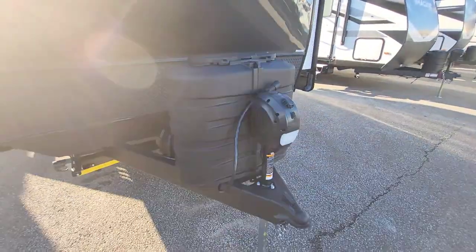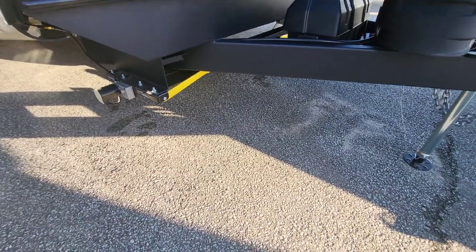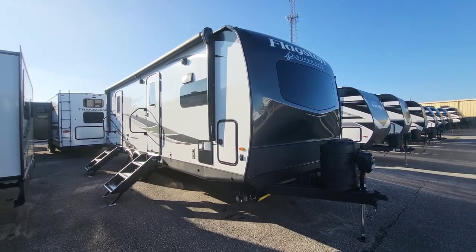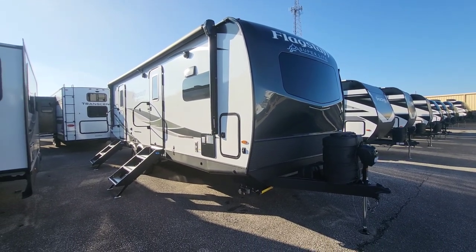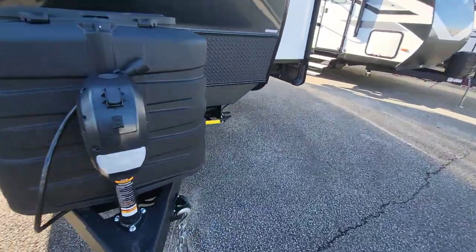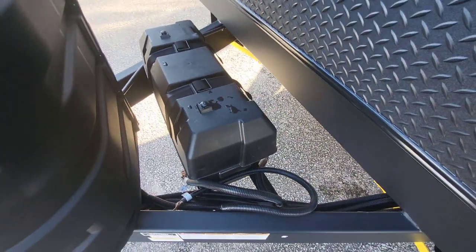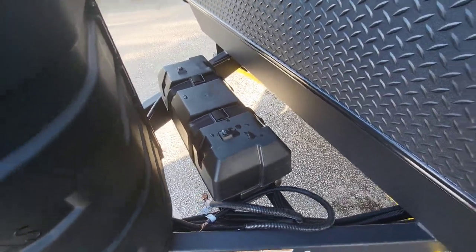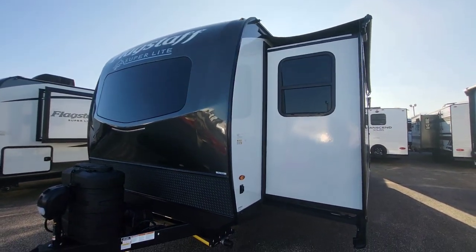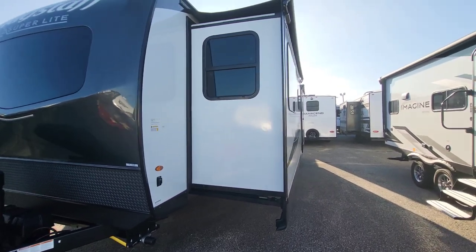30-pound propane tanks, electric tongue jack, and you're going to see electric stabilizers as well. In the Super Lights and Classics there are some options for auto level, so if you're looking for something extremely easy to set up, definitely check that out. They always include a double box for your batteries — that's why it's a wider box than normal — and they normally include the parallel cabling to go with that. Lights on the front, slide toppers are already installed above this slide, and Tenon windows throughout.